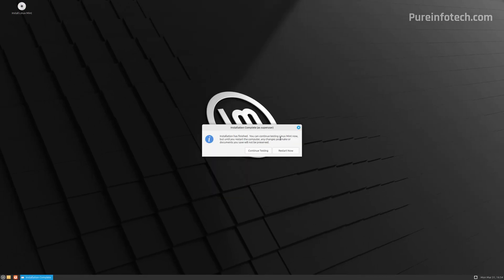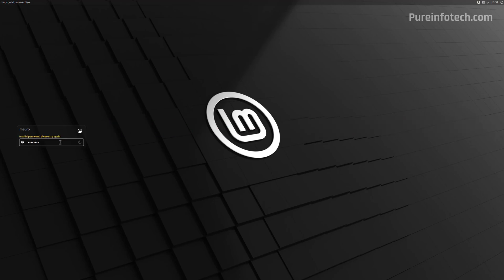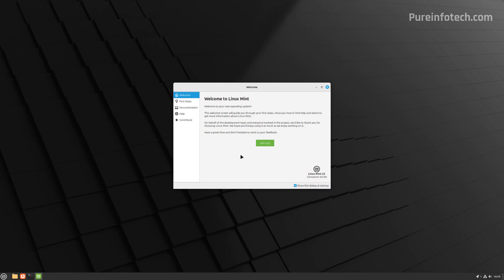To complete the installation, simply click the Restart button. Remove the USB bootable media and press Enter to continue. Now we need to sign in. On Linux Mint, we get this welcome screen.